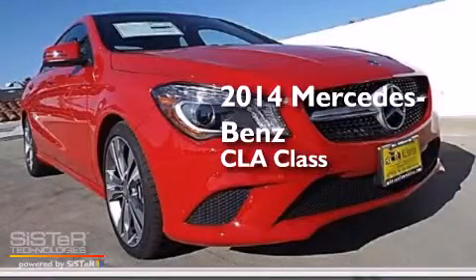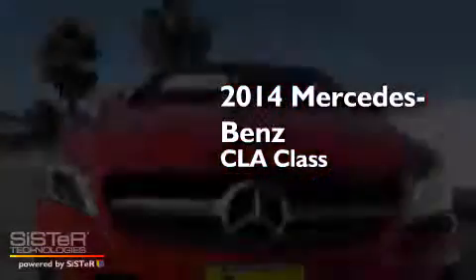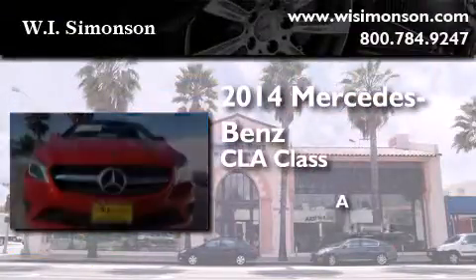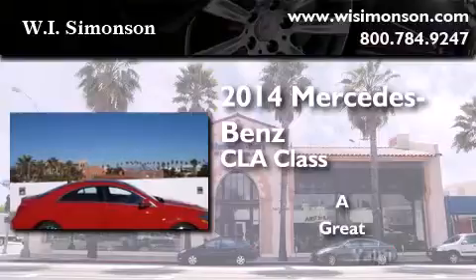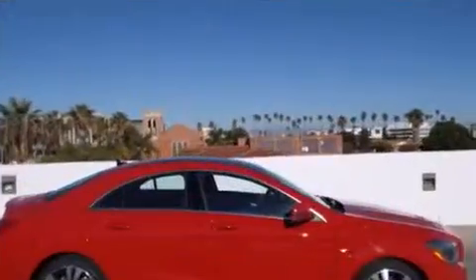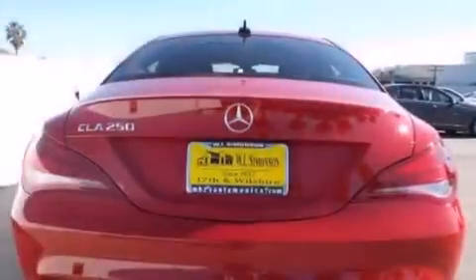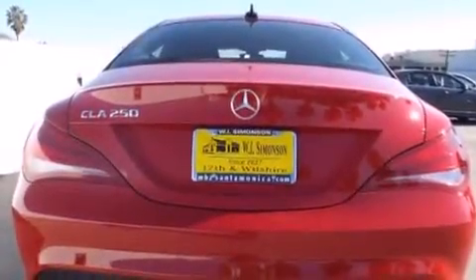This is a brand new 2014 Mercedes-Benz CLA Class. Features include a navigation system, high-intensity headlights, cruise control, a CD player, front side impact airbags, and dual power seats.